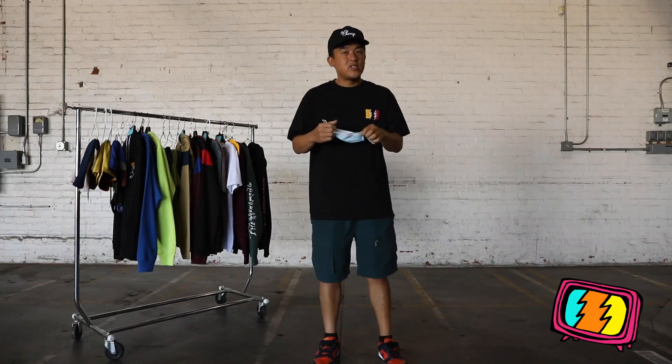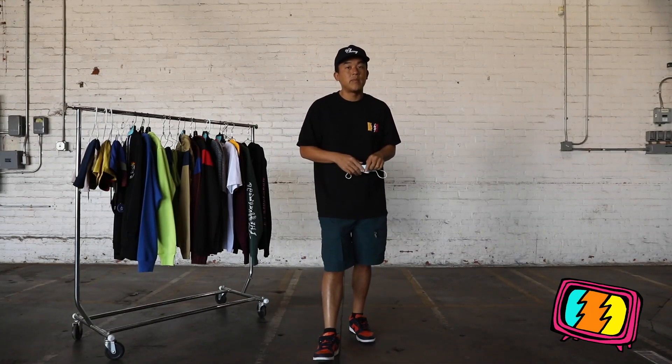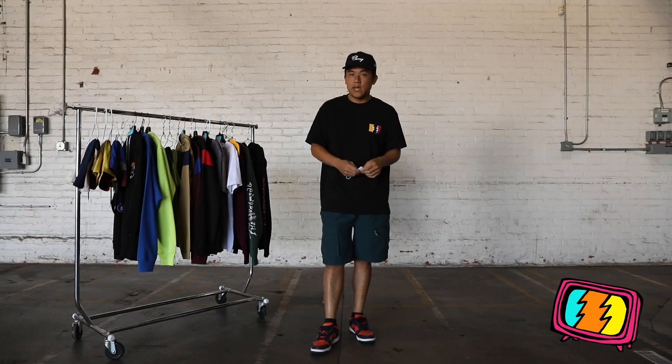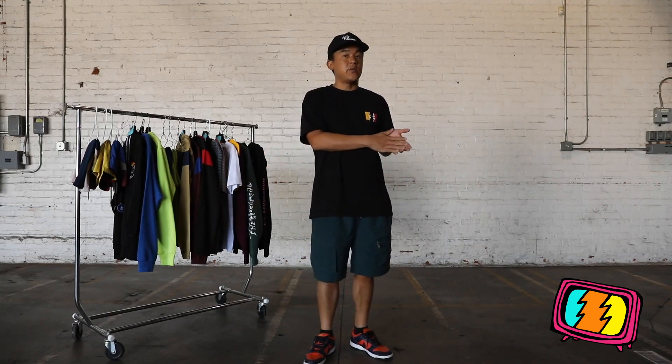Hello everyone, I'm Bobby Hundreds. You're watching another weekly episode of Dropping In here on The Hundreds TV. Every week I come to you from The Hundreds home base here in Los Angeles, California, and I take you through our latest drop. Our drop this week is a continuation of The Hundreds Fall 2020.